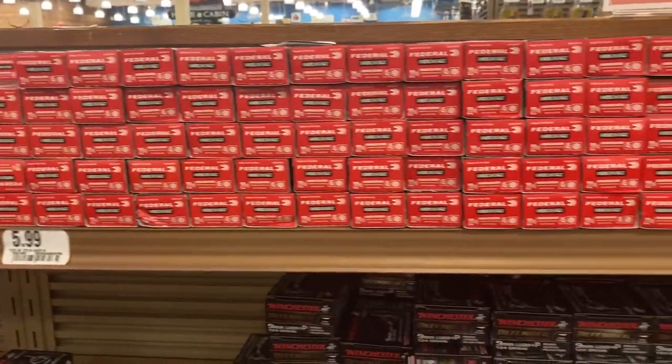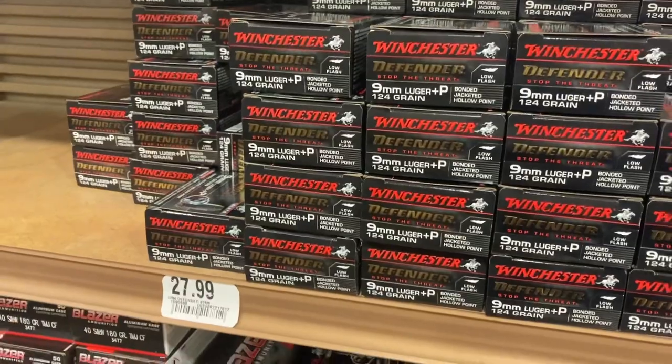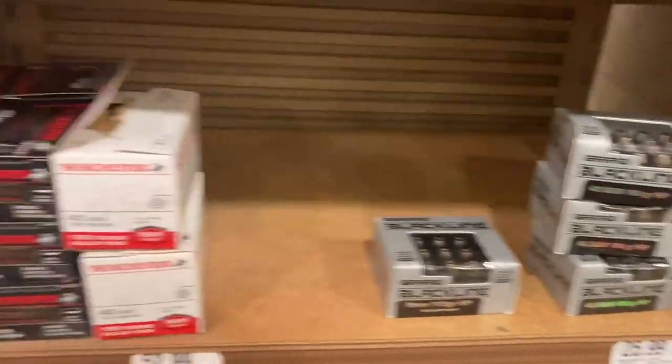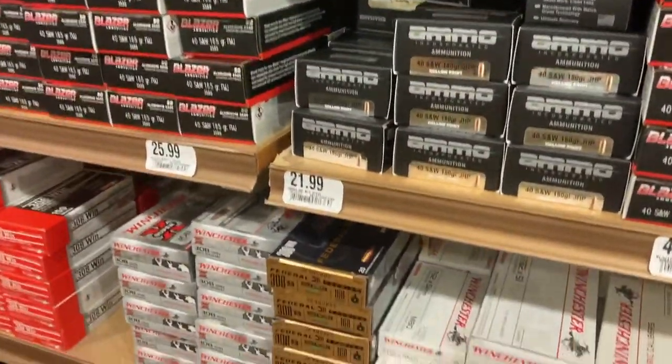I didn't see as much 22LR in the two stores I've been to today as I've been seeing. Actually, I take that back — they did have the Aguila. I just haven't seen the other brands. Shields had a bunch of it the other day as well, but I haven't seen a whole bunch of it overall.